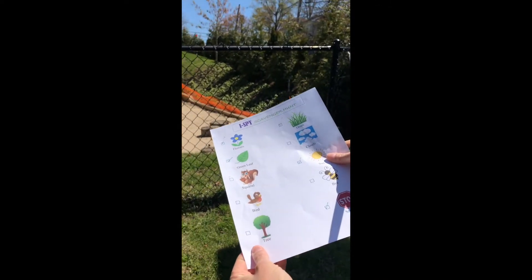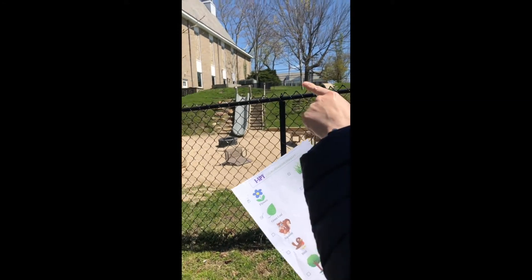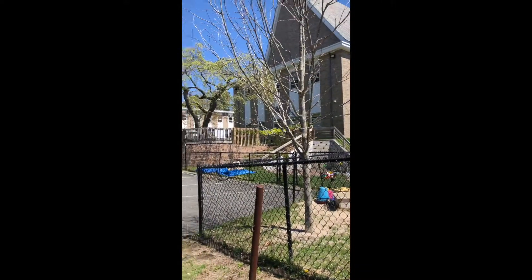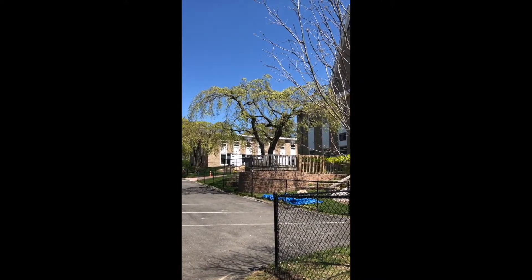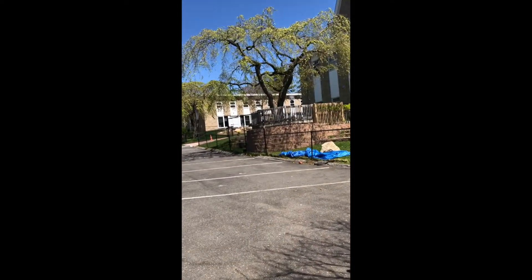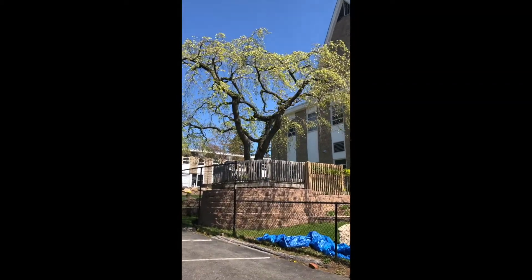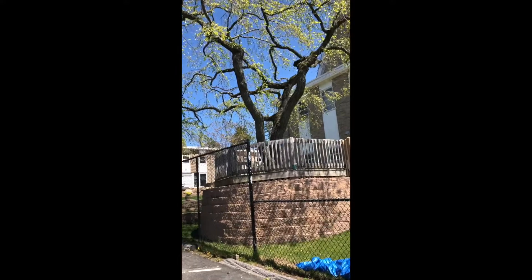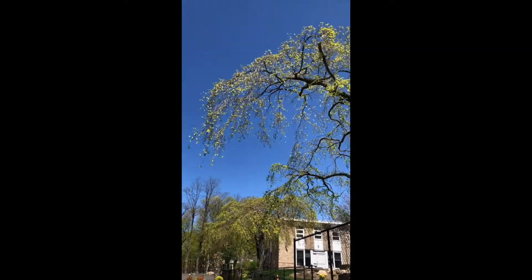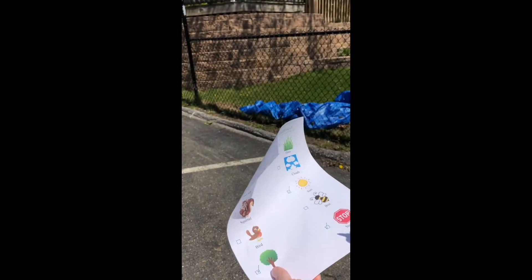Next up I'm looking for a tree. Do you think you see any trees around here? There's one up there — that's one of my favorite trees at weekday. Let's walk a little closer. Come on, Jackson. This is a beautiful tree. It has bright green leaves — beautiful. And eventually we'll see pretty blossoms, but right now we just have beautiful green leaves. So we have a gorgeous tree at weekday, and we are gonna check off tree on our iSpy list.